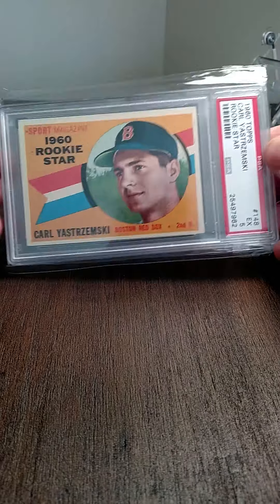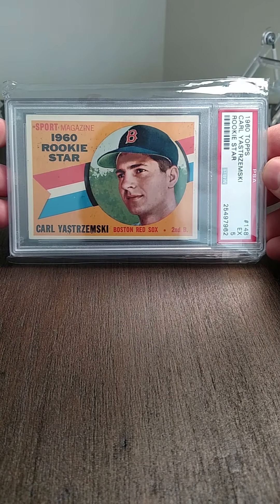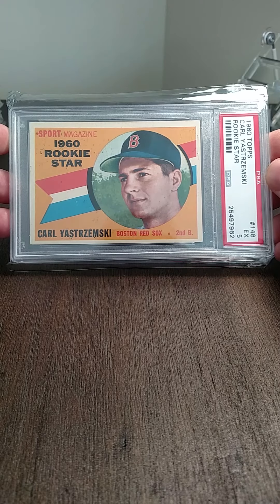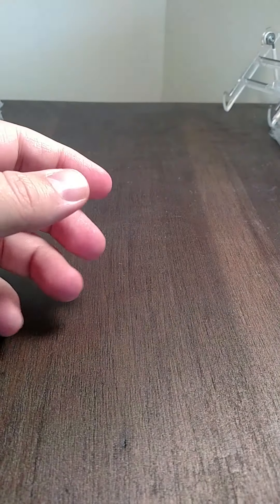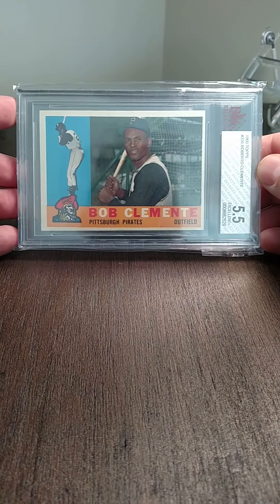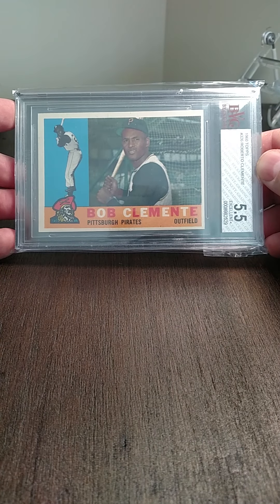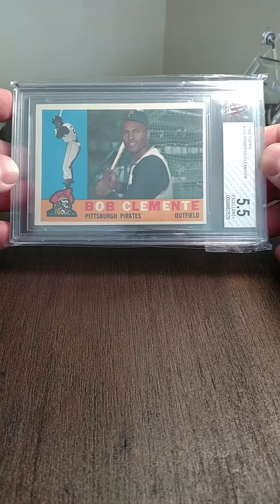A Brzenski 1960 Topps graded a five. Then a Clemente 5.5 from 1960 Topps — such an iconic set, beautiful cards.